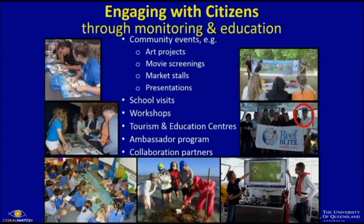Coral Watch engages with citizens through monitoring and education. The community events we do are not only about the coral health chart — we use the chart in many ways, but we're also trying to create general awareness for the reef. So we have art projects; we have an ambassador who does a lot of clay work, so we came together with a bunch of people and started making a massive coral reef — about the size of this table — which we brought to an Arts and Science exhibition in Brisbane. We also do market stalls and movie screenings.